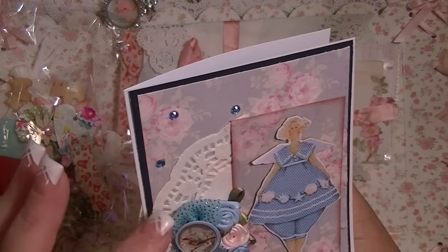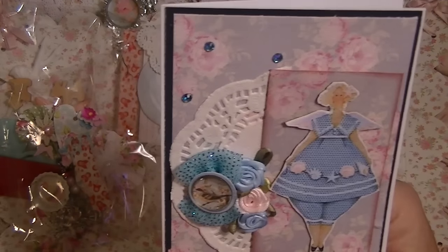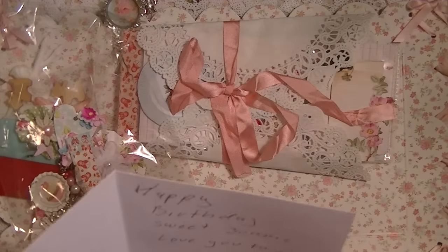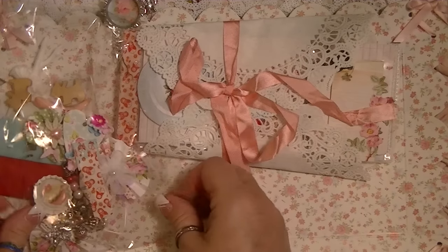And this tool is actually — if you can see — this tool is actually glittered. So cute. Happy birthday, sweet Johnny. Love you to pieces. Nancy. Oh, thank you so much, Nancy. Thank you so much.